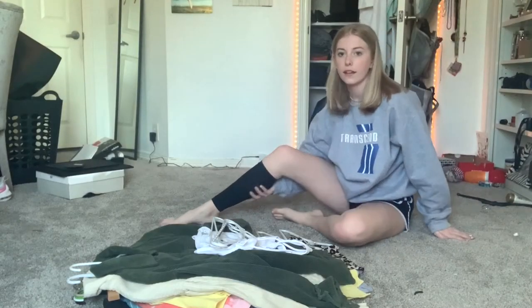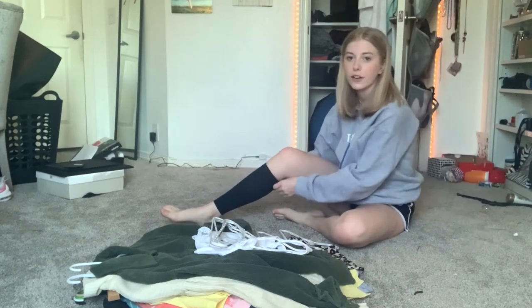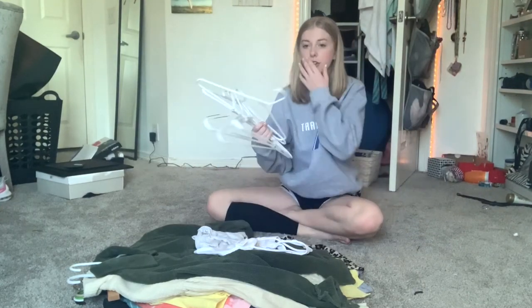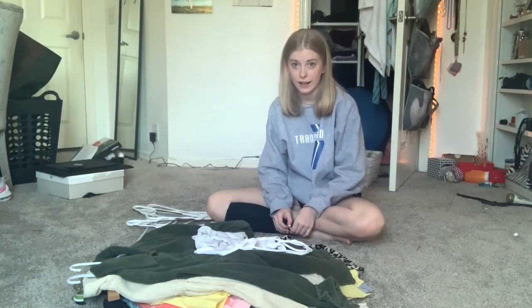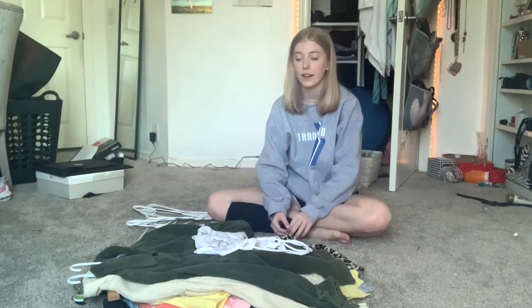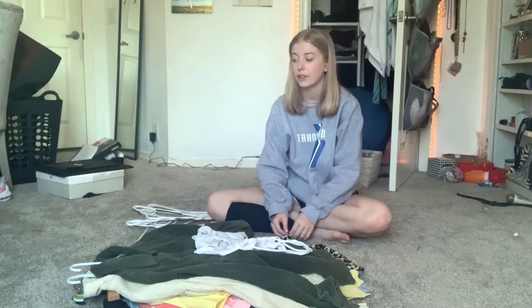Don't mind this — it's a compression sock, you know the vibes. Let's start hanging these up. I don't know if you guys know this about me but I can't stand it when the hangers in my closet are different colors.